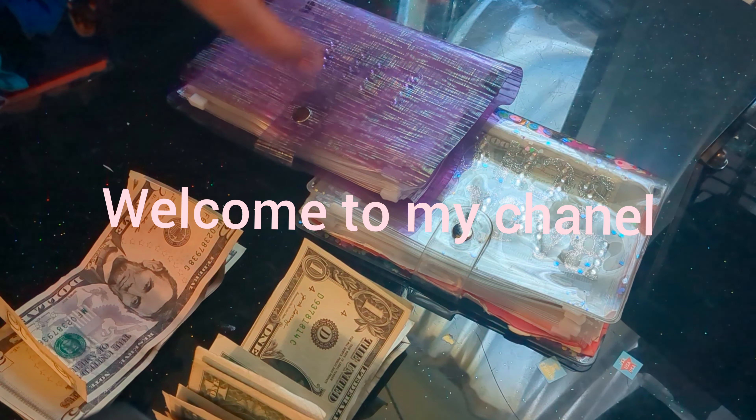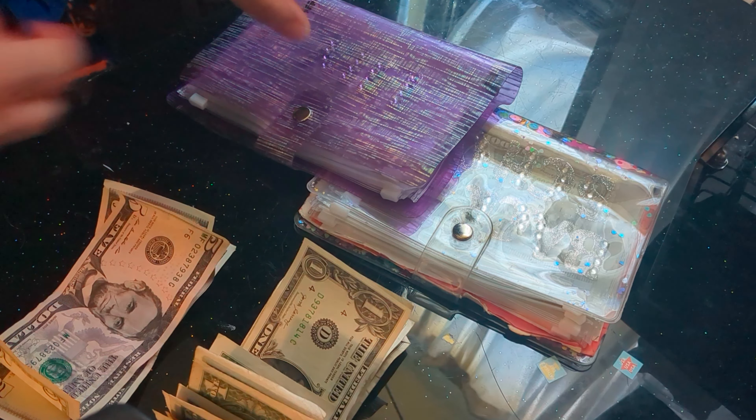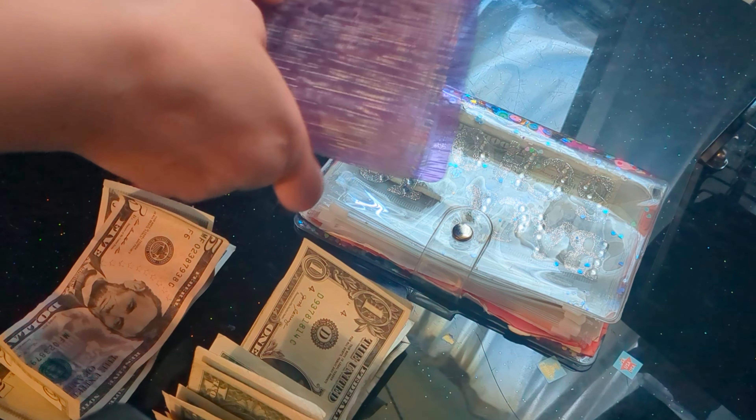Hi guys, Kitty Budges here. So today I'm going to be cash stuffing $40. So let's start with this binder.